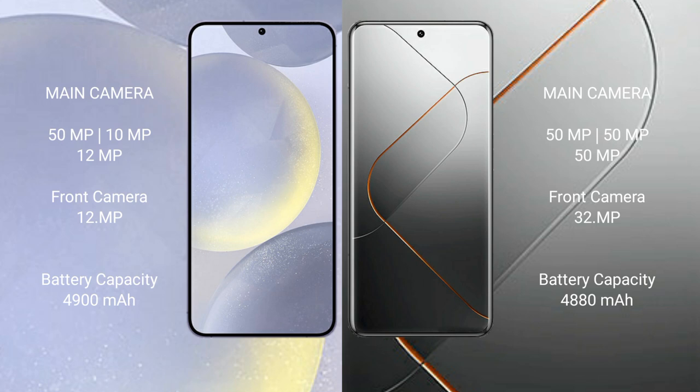Samsung Galaxy S24 Plus has a 4900mAh battery with 45W fast charging support. Xiaomi 14 Pro has a 4880mAh battery with 120W fast charging support.